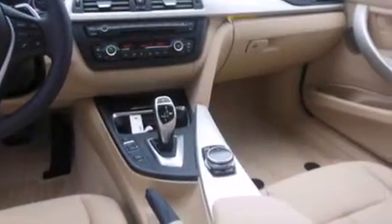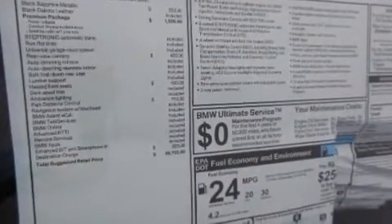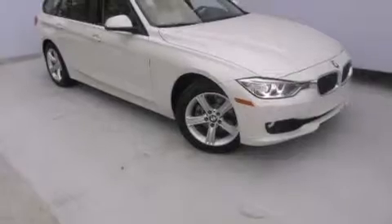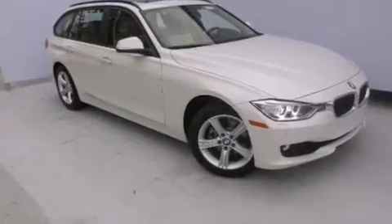Front-side impact airbags, rear-seat child-proof door locks, an auto-dimming rear-view mirror, and an anti-theft protection system are also included. With an EPA estimated rating of 33 miles per gallon on the highway, this automobile is clearly a fuel-efficient choice.